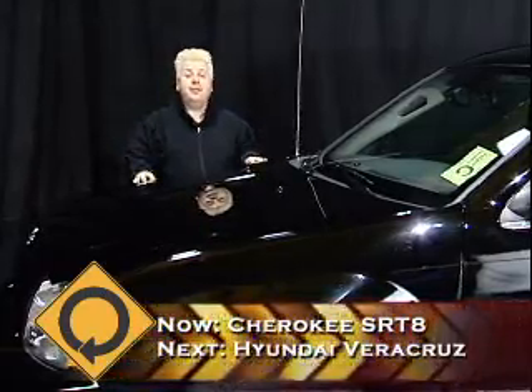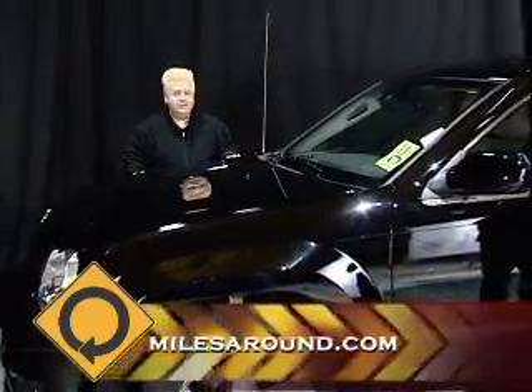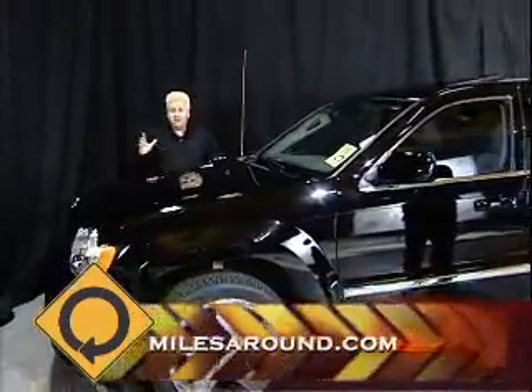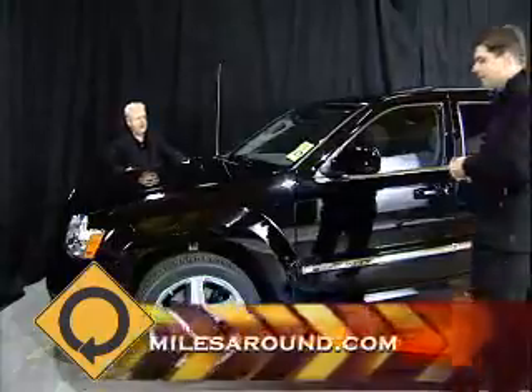The Jeep name came from the original prototype, which was called the General Purpose Vehicle. Have a couple of beers and it could be slurred into GP and then possibly Jeep. Dennis, tell us about something we care about.